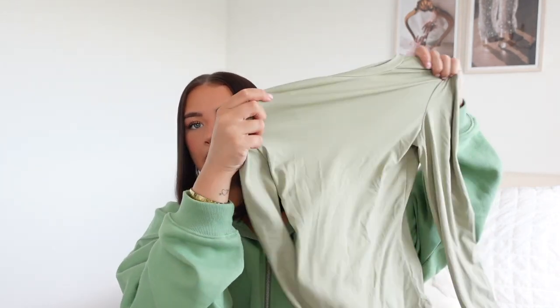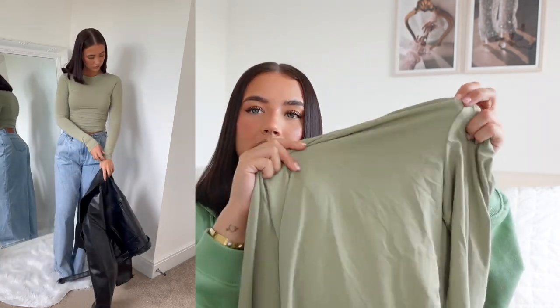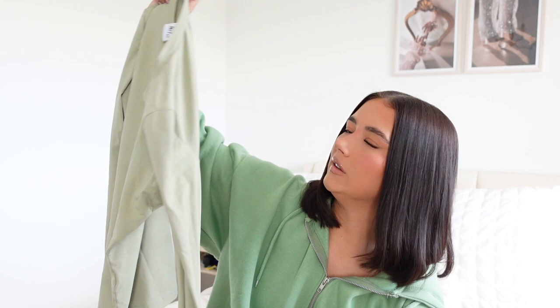Moving on to things that are definitely more me, more classic me. I haven't got the labels in these because I have actually worn them both. So we've got this green slinky like long sleeve top. I have literally worn this so much — it is such a gorgeous top. The quality is insane. It fits like a glove but it doesn't show all your lumps and bumps, which sometimes I find with a slinky tight top you can see all the bits you don't want to see. No — this is so flattering. Gorgeous colour, it's like a sage green. I've worn it to dinner. I knew I would get a lot of wear out of this when I chose it but I've actually worn it more than I thought I was going to.